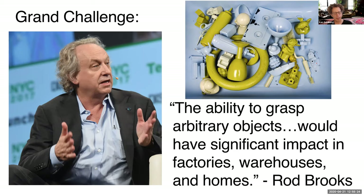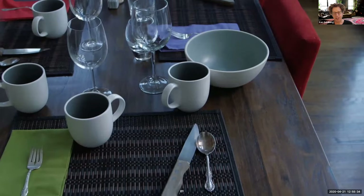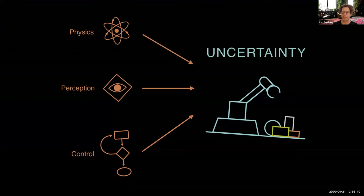A grand challenge for robotics is the ability to grasp an arbitrary object — just like in the Clark story. How do we get robots to pick up anything? Why are robots still clumsy? Your sensors are not very good, your motors are not very accurate, and there's uncertainty in the physics itself. This makes it very difficult for robots to do something as simple as picking things up after dinner. The uncertainty arises from the physics, from perception, and from control — all combining together to create enormous uncertainty in the robot's hand.